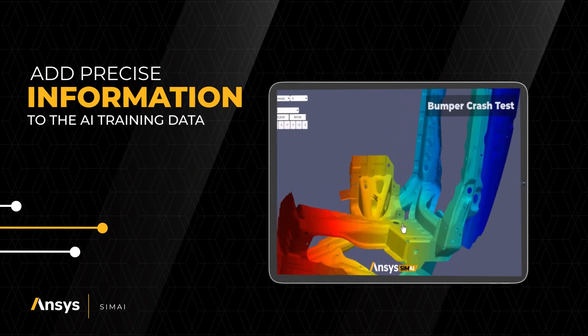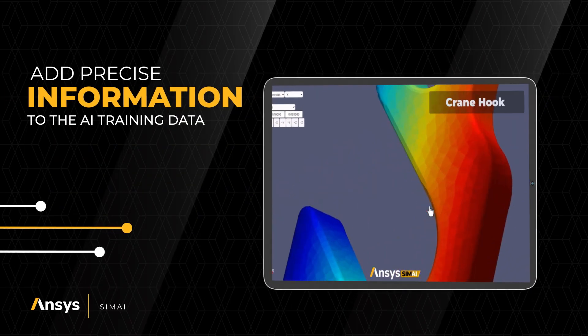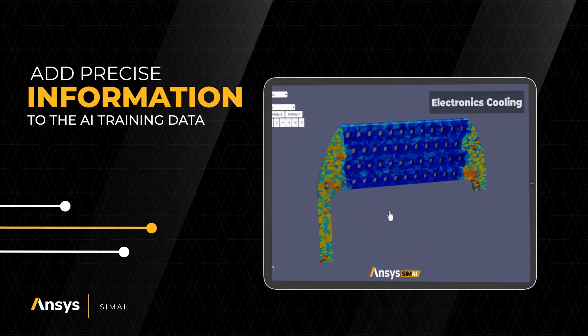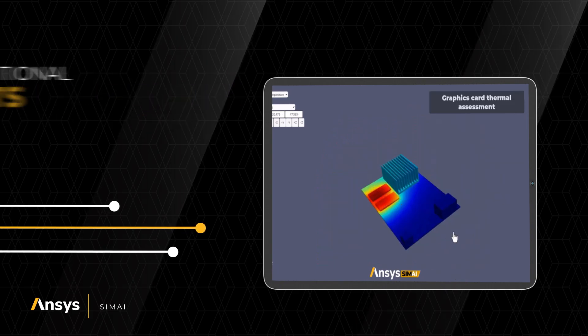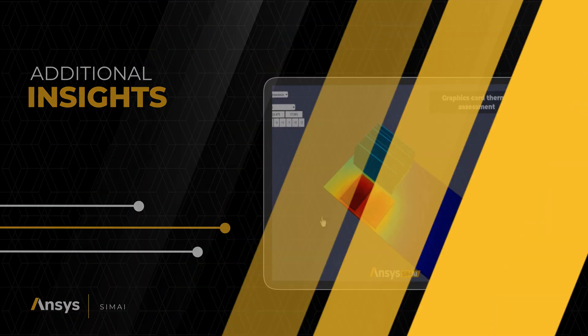ANSYS Sim AI now allows you to add precise information to the AI training data, so you can hone in on specific components of a product, gaining additional insights across systems and products.